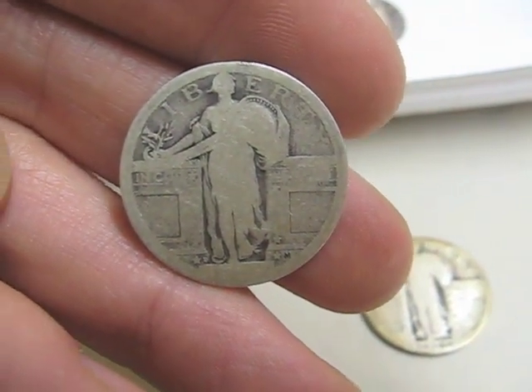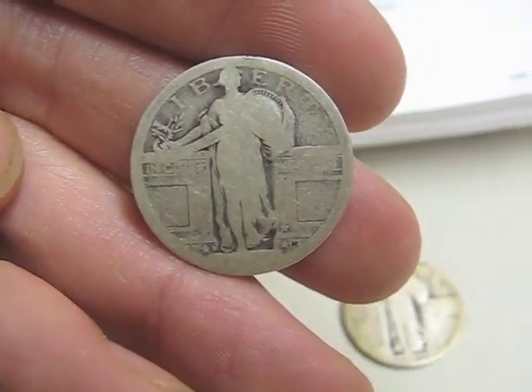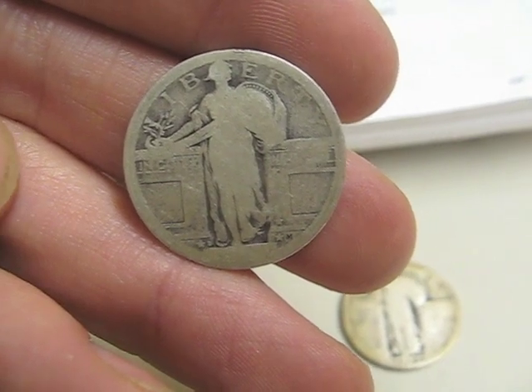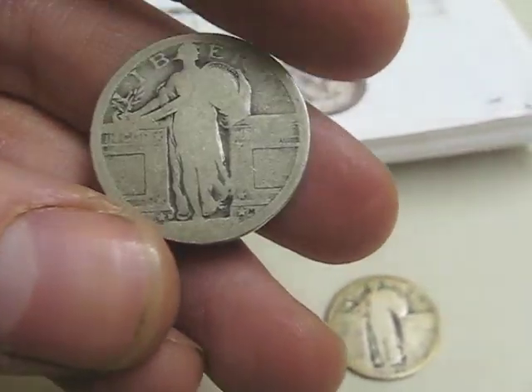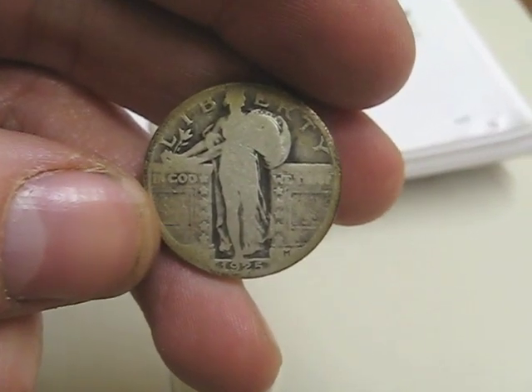Hello everyone. This is Corduroy, and I have the Standing Liberty Quarter here. It's dateless, as you can see, and I'm 100% sure I know exactly what date and mint this is. I'm going to go to some still photos showing this coin and this other Standing Liberty that I have, which has the date on it: 1925.